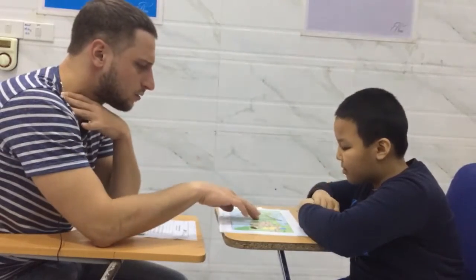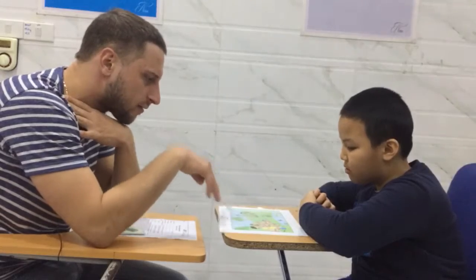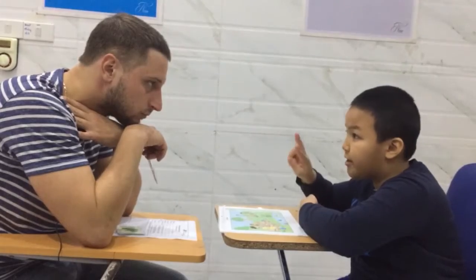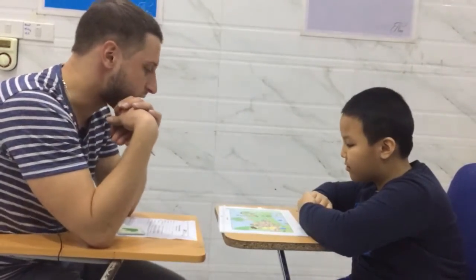What's this? It's a ball. Very good. How many balls are there in the picture? How many balls? Three. Exactly. There are three balls in this picture. Good.